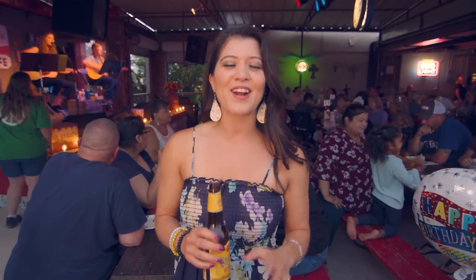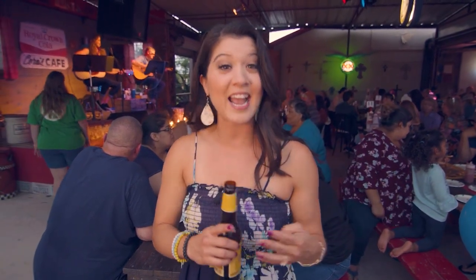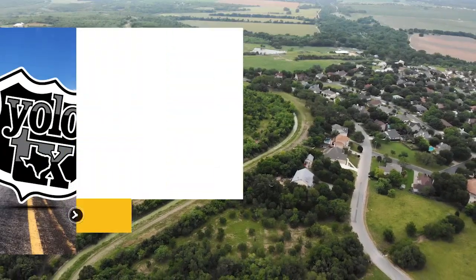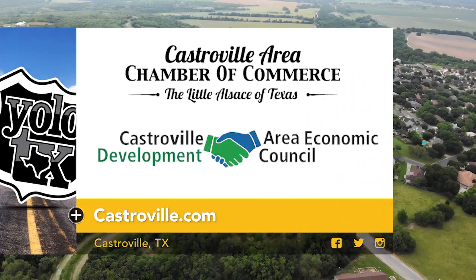I think you can say we've had ourselves a great day here in Castroville. It is the perfect getaway, just minutes away from the big city. So if you're looking for a place to eat, shop, stay, and play, Castroville is definitely the way to go. Cheers, y'all! For more information on the places we visited today, click on Castroville.com.